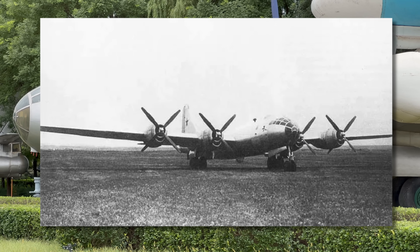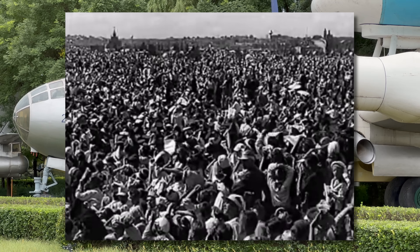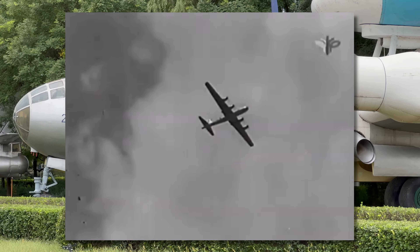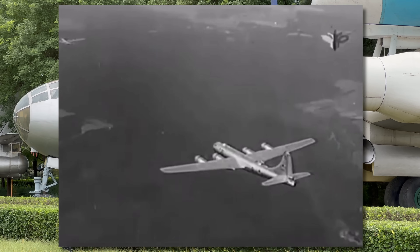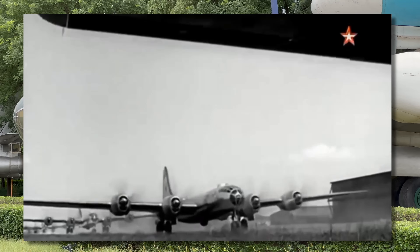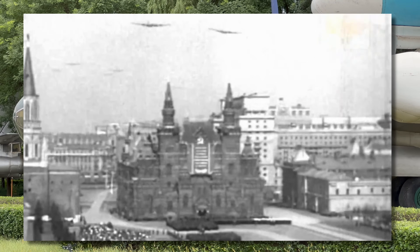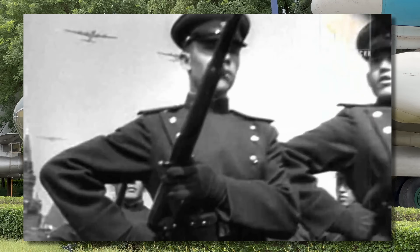The Tu-4 first flew on the 19th of May 1947 and was first seen by NATO nations at the Tushino Aviation Day Parade on the 3rd of August the same year. Teasing Western observers, they flew three of them over — knowing observers would assume these were the three interned aircraft — but minutes later another one arrived to show the Soviets had reverse-engineered them. In 1949 the Tu-4, now given the NATO designation 'Bull', entered service as a long-range bomber with range to deliver an atomic bomb to any European capital or from the eastern USSR to Japan and Korea, but not mainland USA other than on a one-way suicide mission.